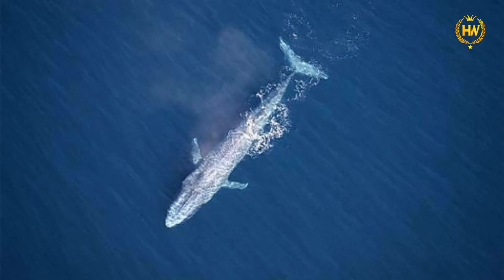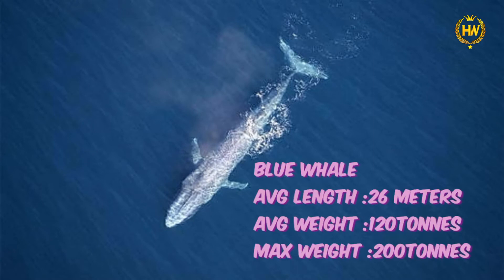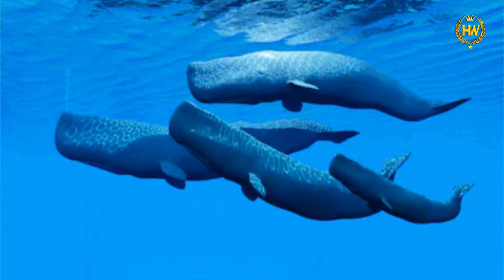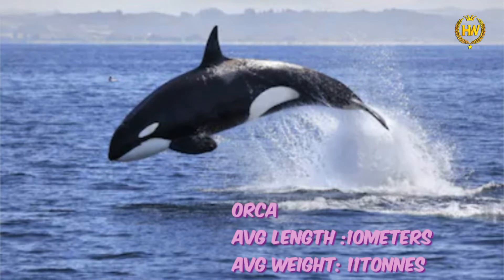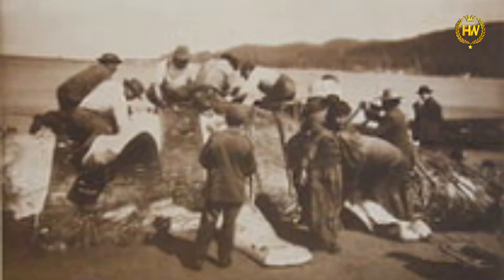Blue Whales have an average length of 26 meters and an average weight of 120 to 200 tons. Among whales, the Sperm and Killer Whales have an average length of 10 meters and an average weight of 11 tons. The Dwarf Minke Whale has an average length of 15 meters.